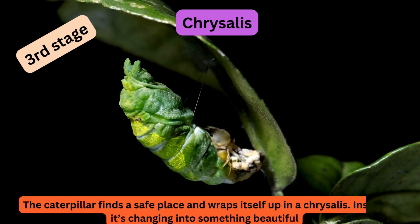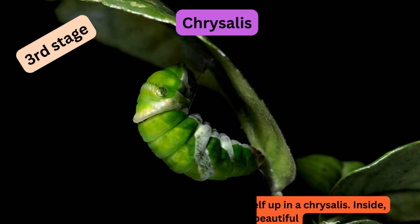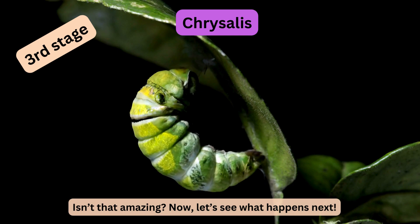Inside it's changing into something beautiful. Isn't that amazing? Now let's see what happens next.